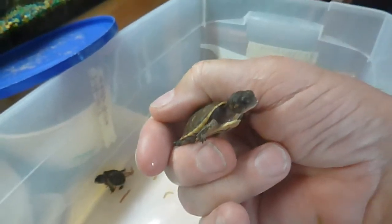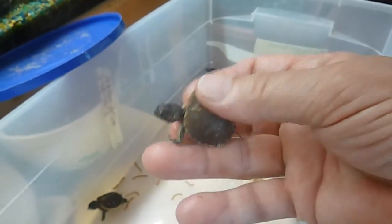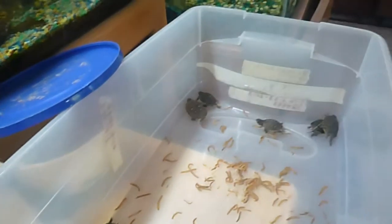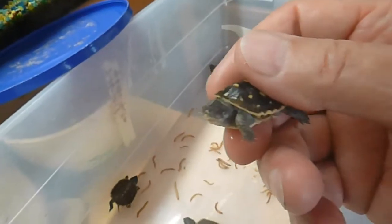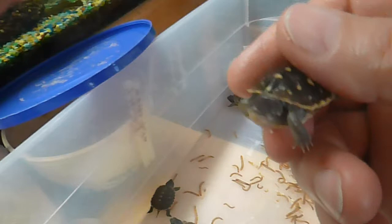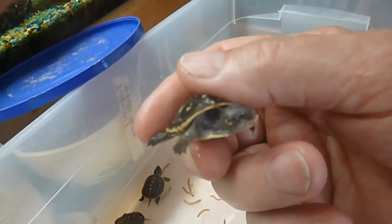This guy still has just a little bit of his egg tooth left on the end of his beak. Here's another one that's extremely small. This is one that is blind, not doing so good.